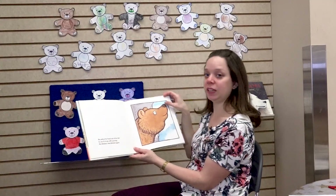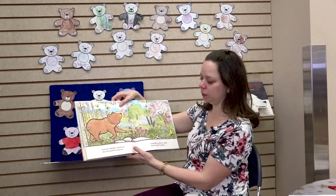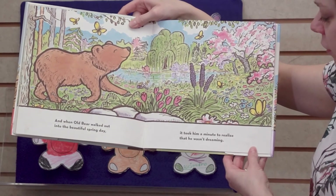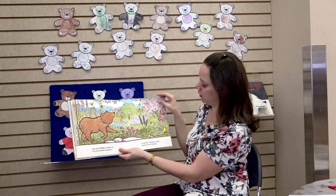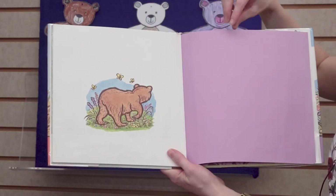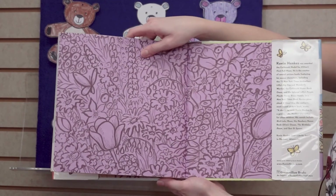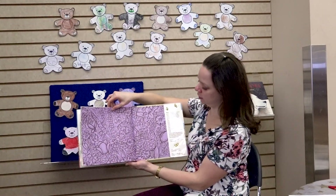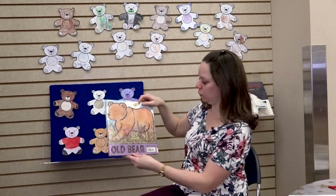He blinked and blinked again. And when Old Bear walked out into the beautiful spring day, it took him a minute to realize that he wasn't dreaming. It's so beautiful. The end. And now look — colorful flowers instead of the brown leaves. Old Bear.